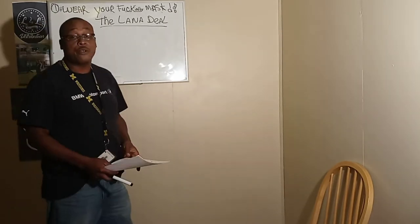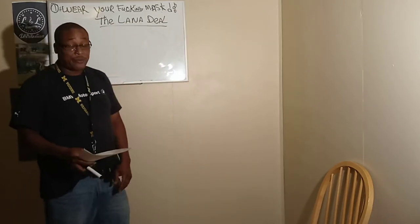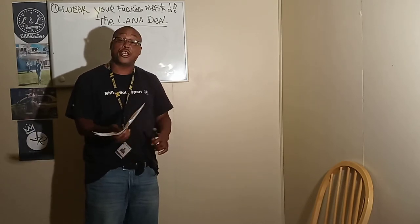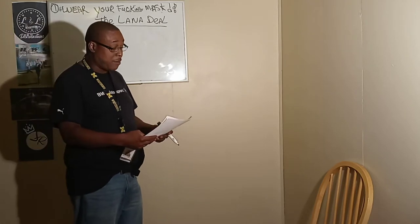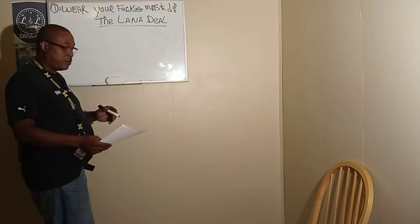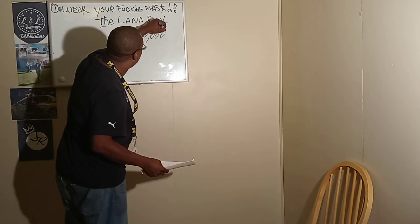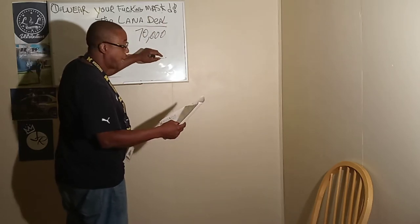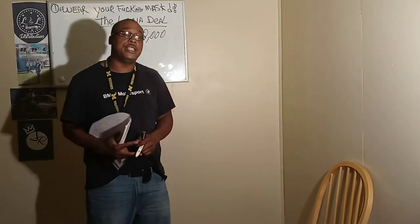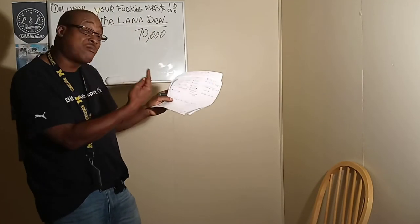Shout out to one of our new clients on the team, Lana. We're going to run the Lana deal. She just purchased a property — she was wondering which way she wanted to go with it. It's going to be a four to five unit. Let's break down the specs and what this property is actually going for. First off, she paid $70,000. The question is: did she do a good deal? Is she going to make some money? I'm going to show you how to milk this thing.